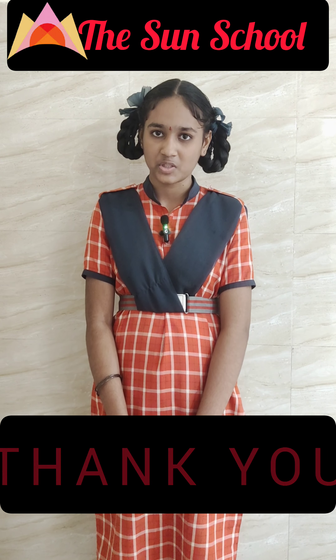The Thousand Pillar Temple is recognized by UNESCO as a World Heritage Centre.